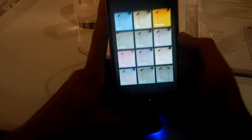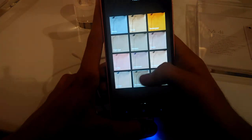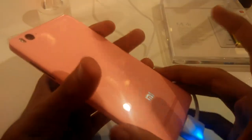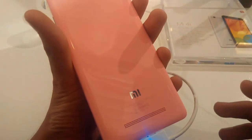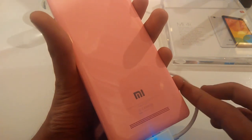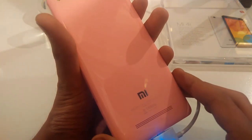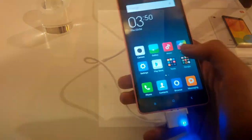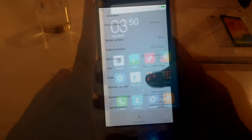Now let's take a look at the speaker output of the Mi 4i. The speaker output is really great.